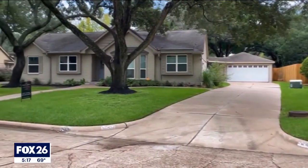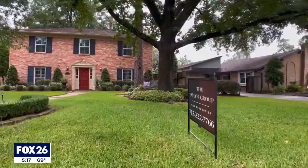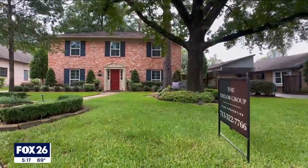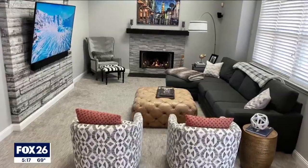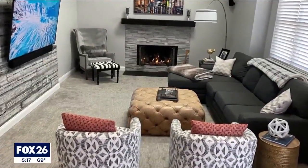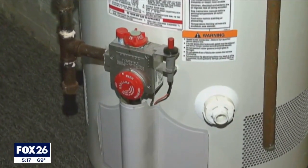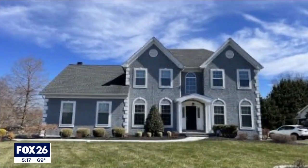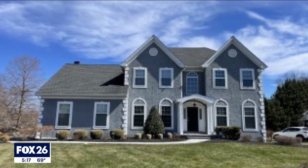Kennelly says homes should still be inspected before buying, but Nestor can help buyers decide whether to even make an offer and how much. And homeowners like Young can anticipate their next repair — he now knows he'll need another hot water heater soon, something he frankly wouldn't have thought of otherwise.